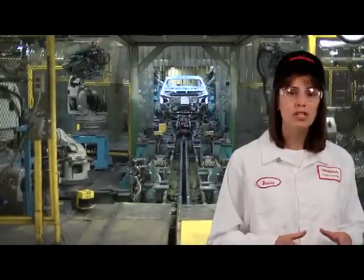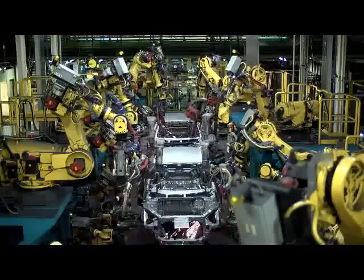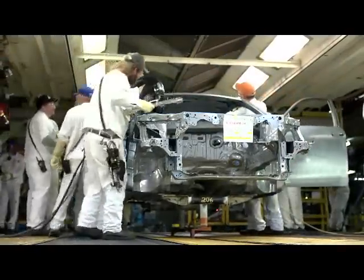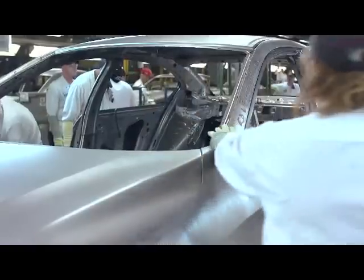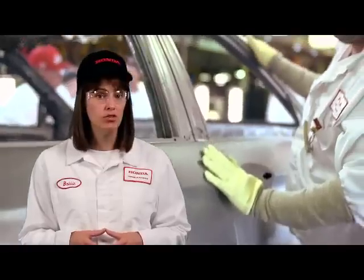Since the vehicle is only spot welded in the general welder, the unit is sent through additional robotic welding stations to strengthen the car. Approximately 98% of the welding is performed robotically, while a handful of associates apply MIG welds to areas of the car that the robots cannot reach. Associates attach parts such as the hood, front fenders, doors, and trunk lid to the car body prior to inspection. Before the vehicle is released to paint, associates make final adjustments and confirm quality.